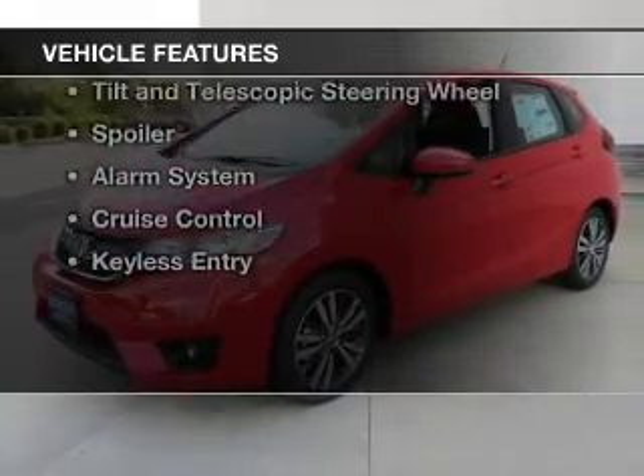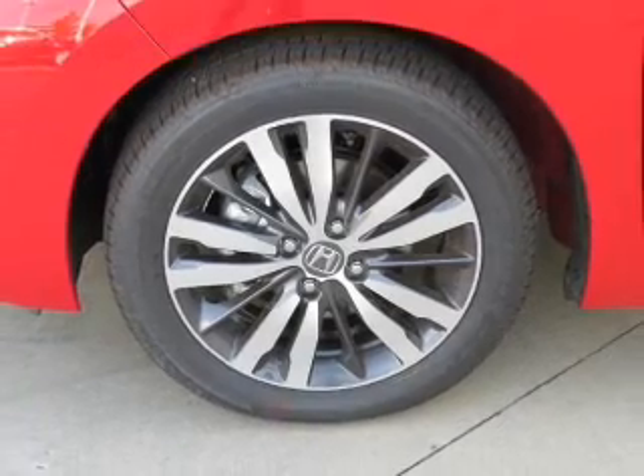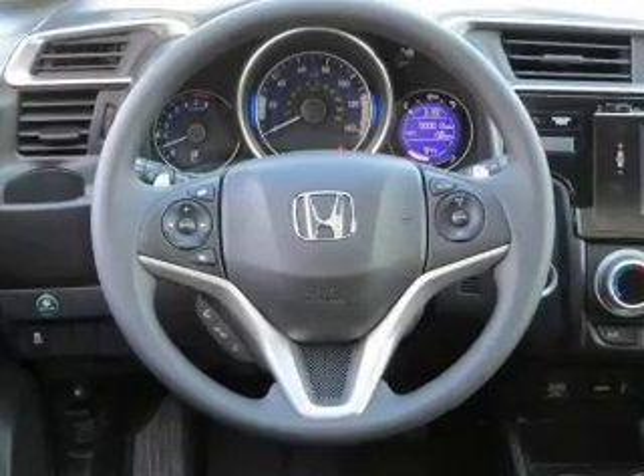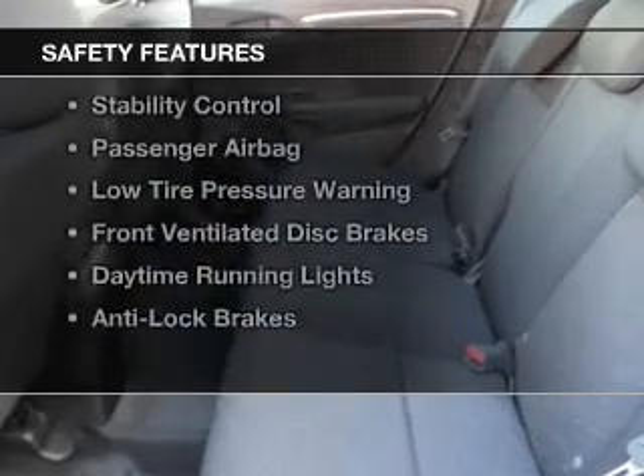The features include a power sunroof, internet connectivity, Bluetooth connectivity, steering wheel controls, alloy rims, a tilt and telescopic steering wheel, a spoiler, an alarm system, cruise control, and keyless entry.